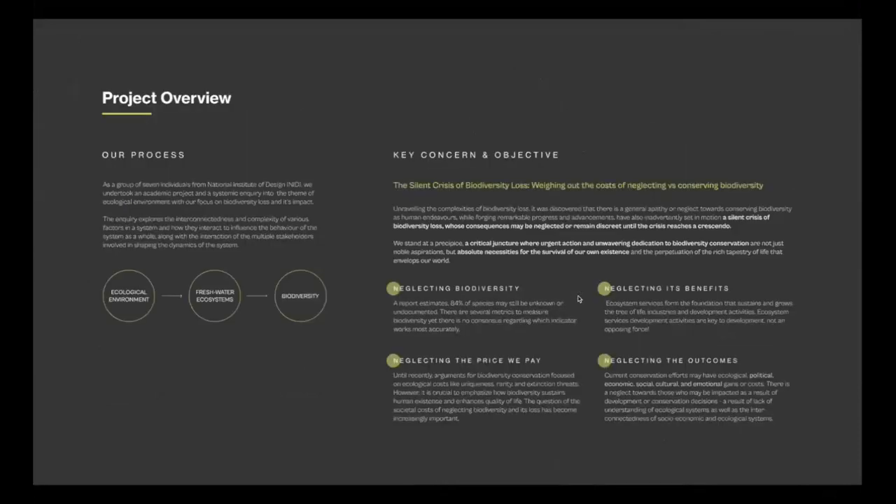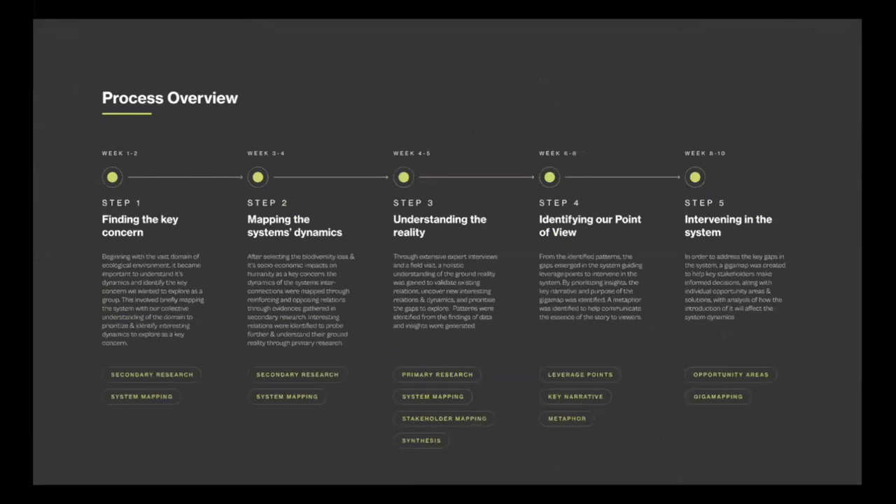The project started with trying to understand a few key concerns: how and why are we neglecting biodiversity, what is the price we pay, what are the benefits we reap while neglecting these biodiversity services, and the following outcomes. Broadly, we followed a process where we first identified key concerns and understood them more deeply from secondary sources, then mapped our own system to understand the dynamics of how each activity affects others.